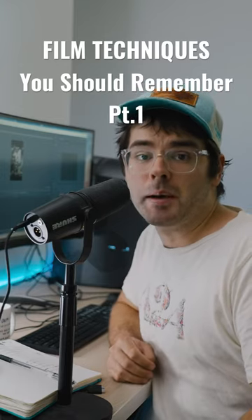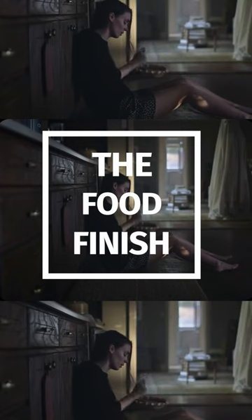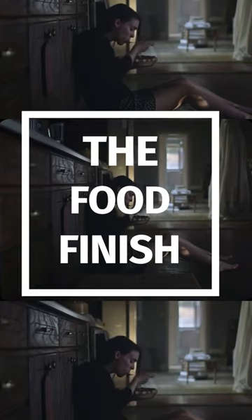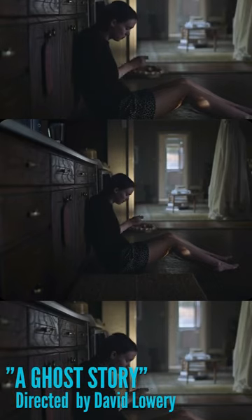Here's a filmmaking technique that you should remember: the food finish. This shot is probably most famously seen in the movie A Ghost Story, where Rooney Mara's character literally sits on the floor and eats a pie — like the entire pie.